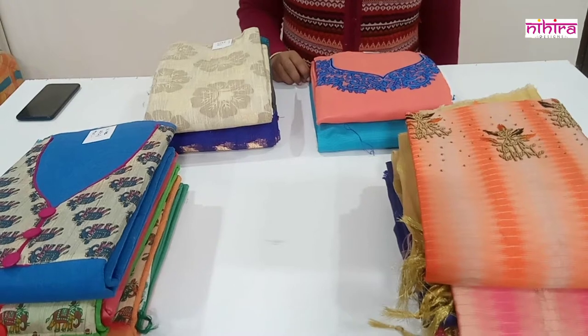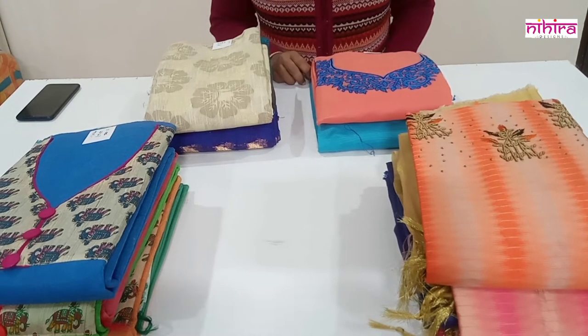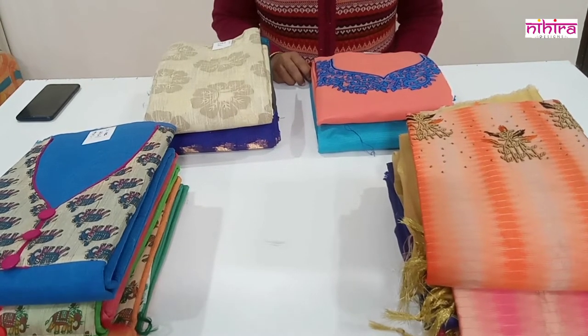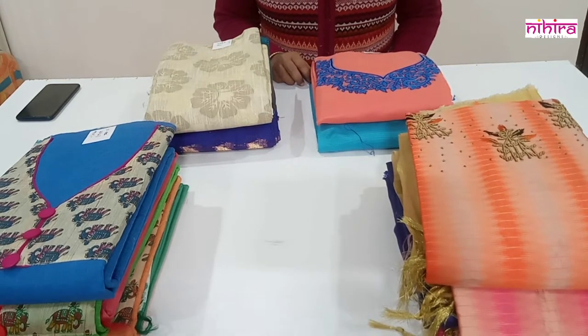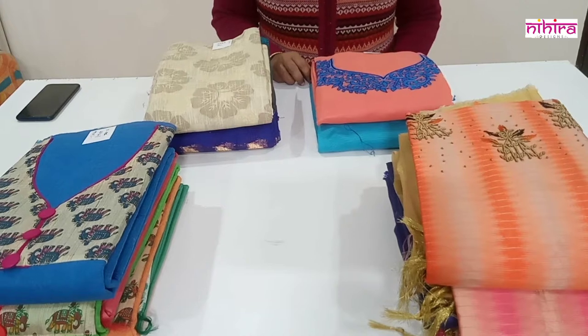Hello friends, welcome to Nehira Designs. Today we have beautiful fancy silk dress materials and also fancy cotton dress materials. I will show you one by one, but before starting the show I would like to give you a few instructions regarding how to book our products.